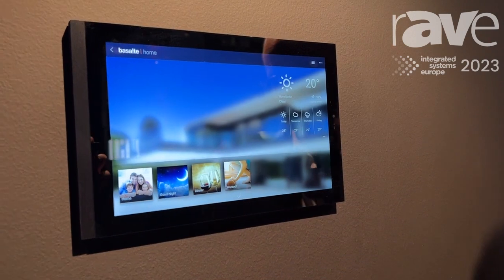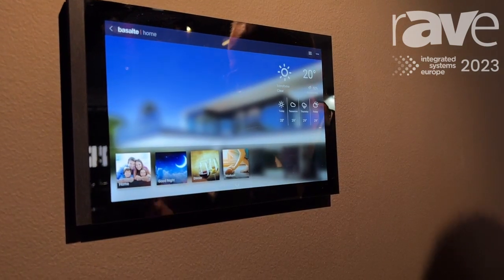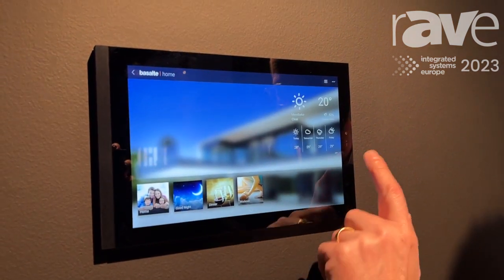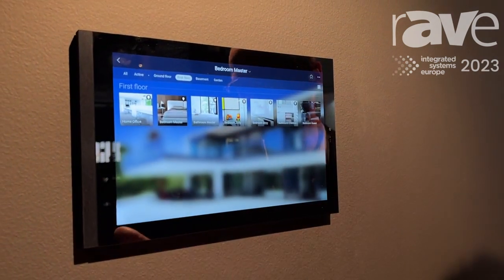So we run the software — this is the main screen. For example you have some predefined settings: a good night setting where you control the scene, you dim the lights, the shades go down, the music starts playing, the television comes up. These are some predefined settings for multi-room controlling, and then you move to the right and you can enter the different spaces.